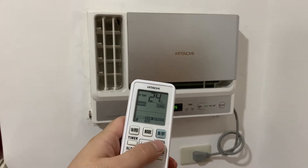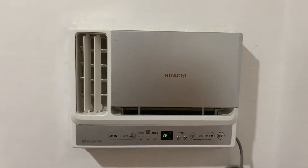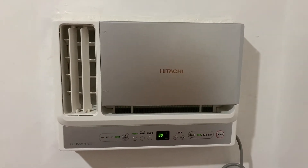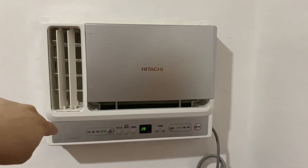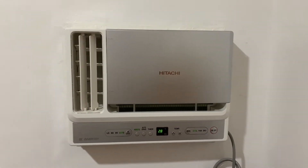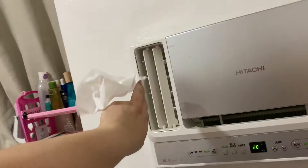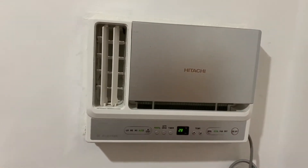I set it to 24 degrees and turned on powerful mode, so I believe the compressor is running at full speed now. To be honest, even after 3 years, with just proper maintenance — I have this machine cleaned every 6 months, religiously, without fail — the airflow is still as good as the day I bought it. Just to show you how powerful the airflow is: it's blowing really cold air, even after 3 years.